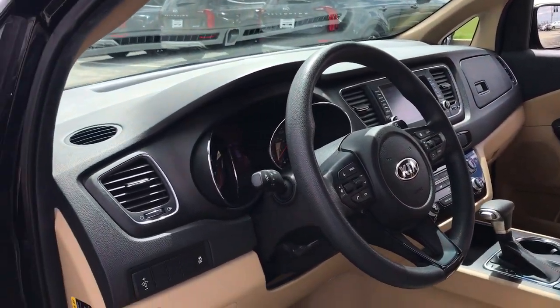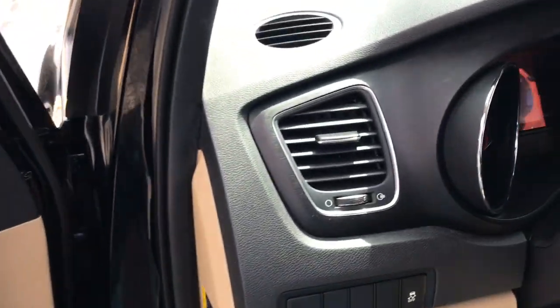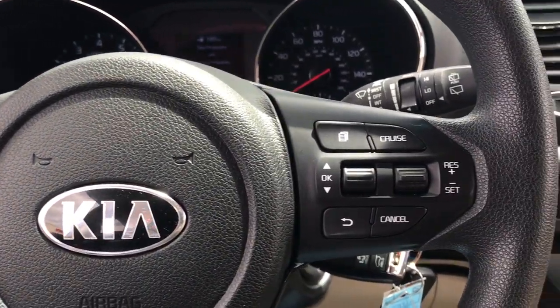This modern minivan delivers plush seating, a suite of passenger conveniences, agile steering, easy maneuverability, a touchscreen infotainment system, and handsome looks.